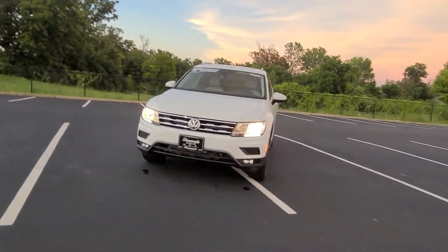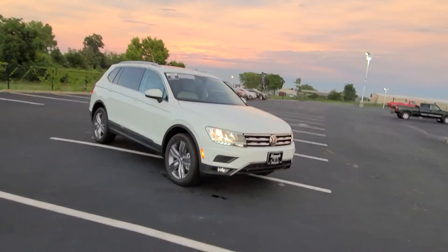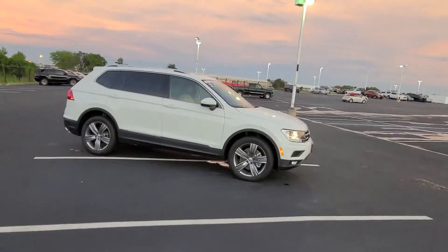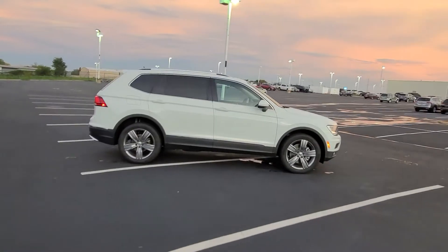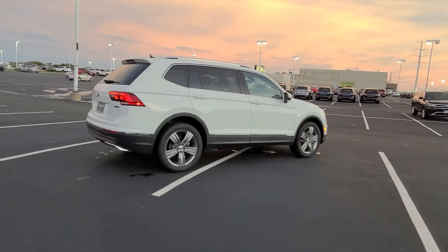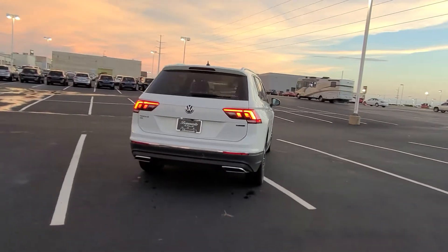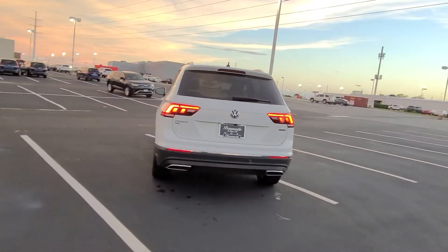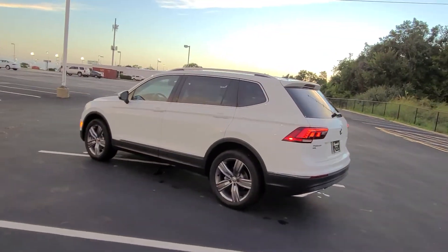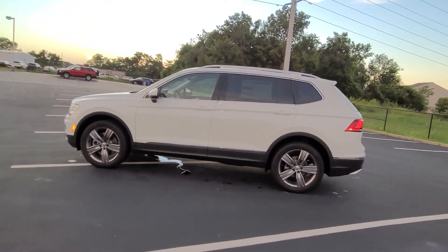For the last four months this has been the top trim level that we've had on our lot. We actually got a new allocation and it includes an SEL Premium R-Line Tiguan in gray with black interior and five seats. Normally I wouldn't make a video about this, but with the inventory shortage and chip shortage everything going on, I figured I'd put that out there. We earned an SEL Premium R-Line so it should be here within a week — seven days from now.